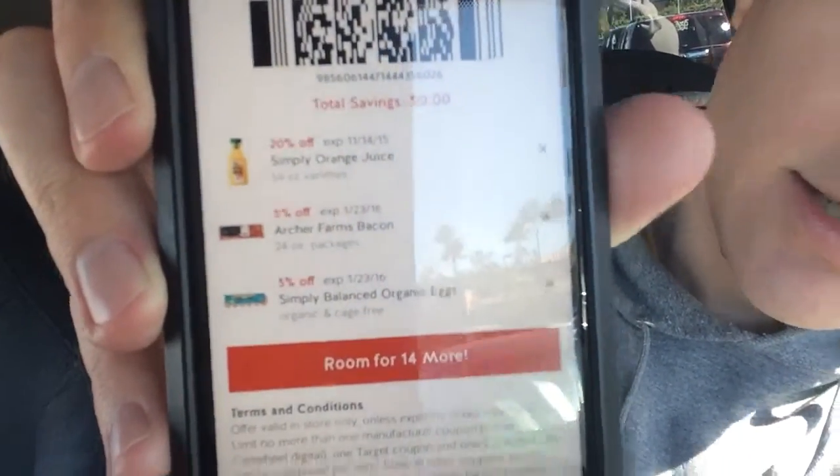I'm gonna do a coupon shopping trip at Target today — it's three miles away, so let's go. Made it here and behind me there are carts right there. Got my shopping list and I have my Cartwheel app right there. All right, let's go in.